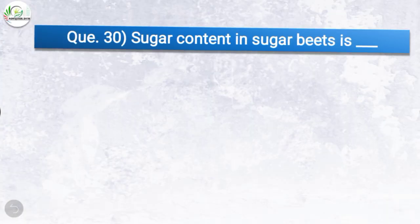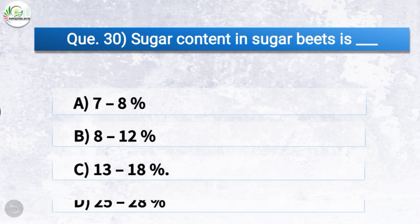Question number thirty: Sugar content in sugar beets is — the correct answer is option C, 13 to 18%. So sugar content in sugar beets is 13 to 18%.